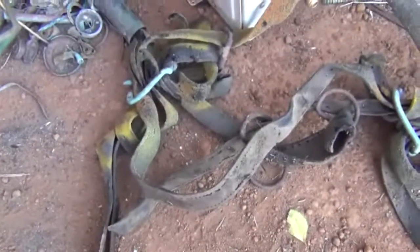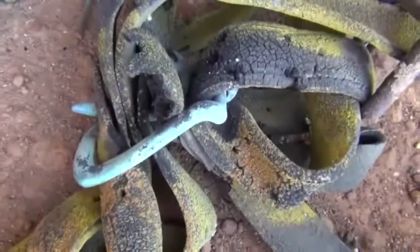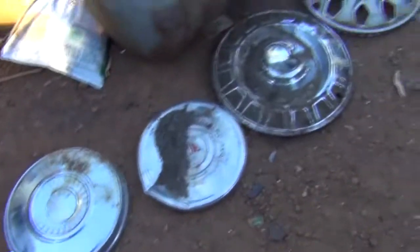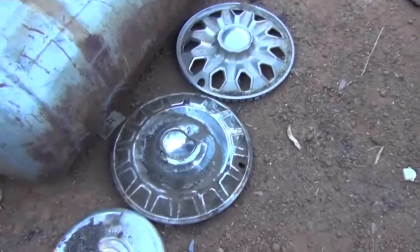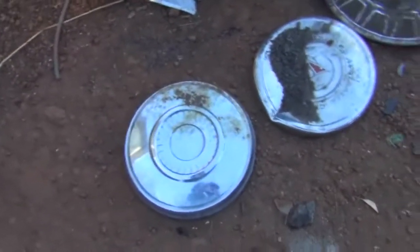This is the old horse strapping with the old brass buckles and stuff like that. I'll take that apart and keep the buckles. Just over here are some old brass or stainless steel hubcaps. I haven't checked them yet to see if they're brass or stainless steel, but they're definitely non-ferrous. Let's hope they're brass.